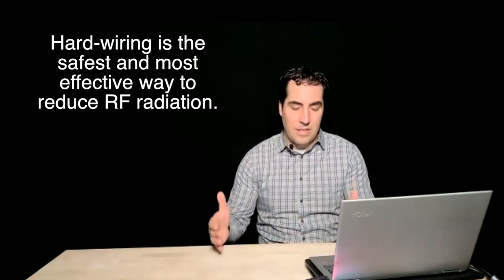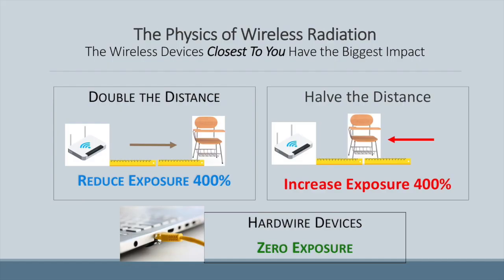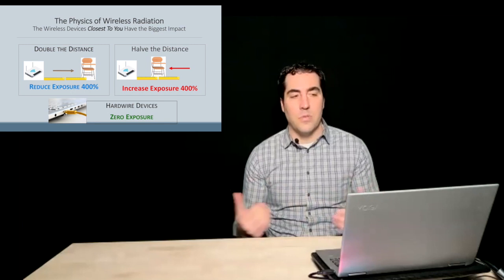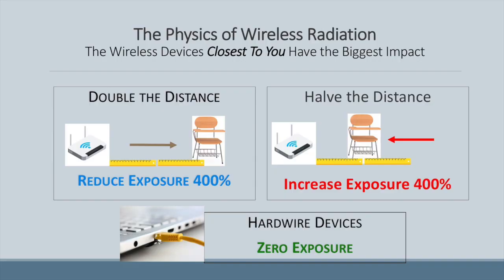Ideally, we hardwire everything — that's the best you can do. But if you do some other strategies we recommend, that may not be enough for every child. When we talk about the physics of wireless radiation, it's always the devices closest to you that have the biggest impact. In physics there's a formula: one over d squared — one over distance squared. So every time we double our distance from a Wi-Fi router, wireless printer, smart board, or cell phone, we reduce our exposure by 400%. The reverse happens as well. If we hardwire devices and disable the wireless transmitters in them, we actually get zero exposure. That's the ideal we're shooting for — it's the only approach that deals with the root cause.